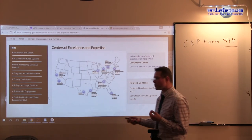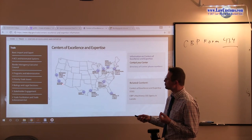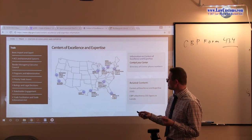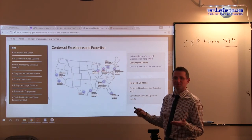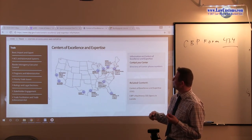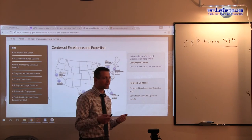In the name of efficiency, customs created these centers. If there is a question or issue, it is dealt with by that particular center. In San Francisco: apparel, footwear, textiles. LA: electronics. Laredo: machinery. Houston: petroleum and natural gas — it's Texas. Miami: agriculture. Atlanta: consumer goods, like what you'd find at a general merchandise store like Walmart. Chicago: base metals. Detroit: autos, because it was the center of the automotive industry. Buffalo: industrial and manufacturing materials. New York: pharmaceuticals, health, and chemicals.